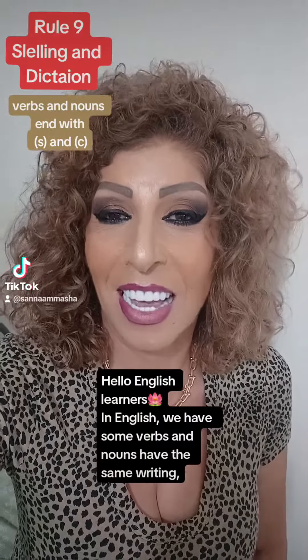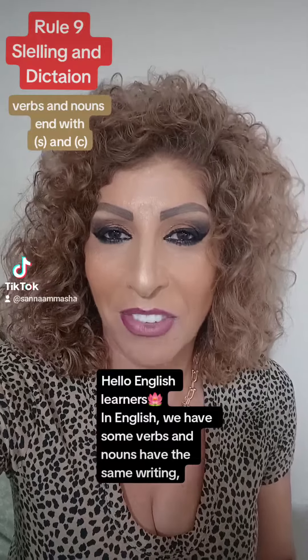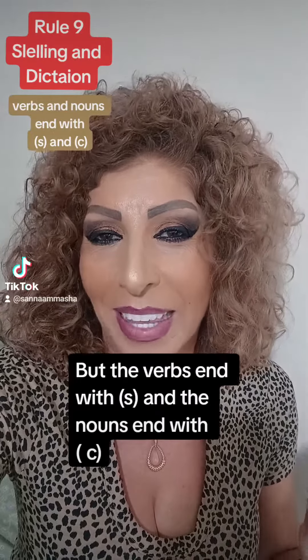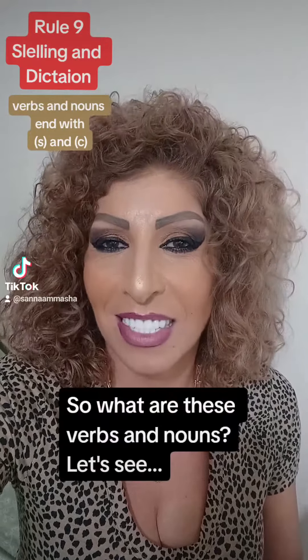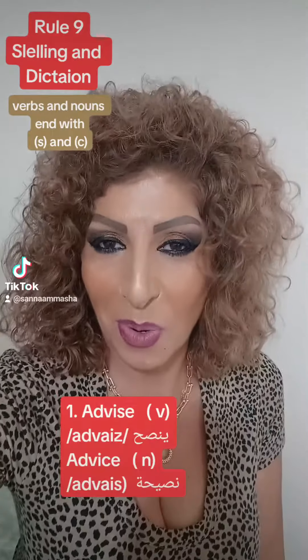Hello English learners! In English, we have some verbs and nouns that have the same writing, but the verbs end with S and the nouns end with C. So what are these verbs and nouns? Let's see.